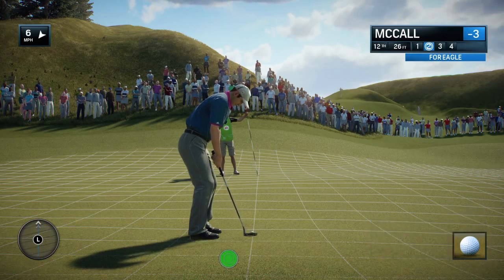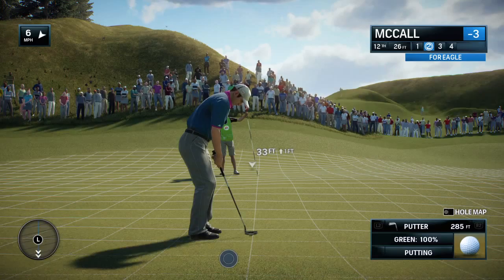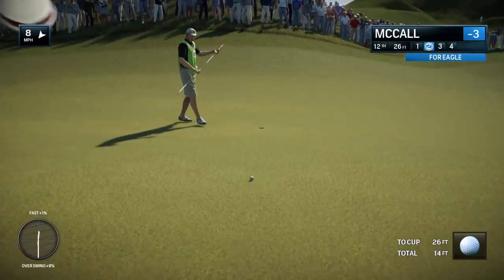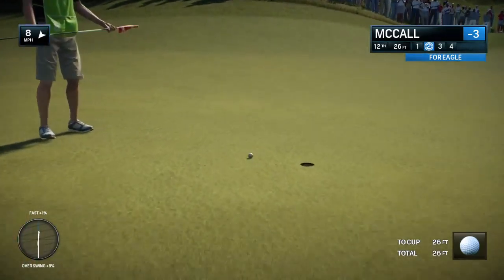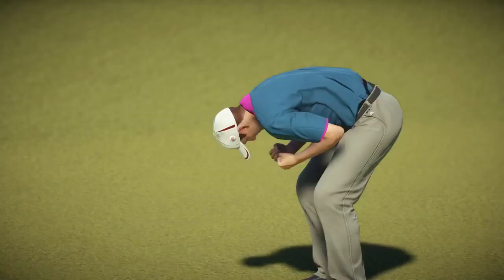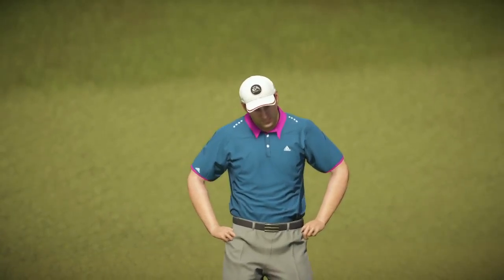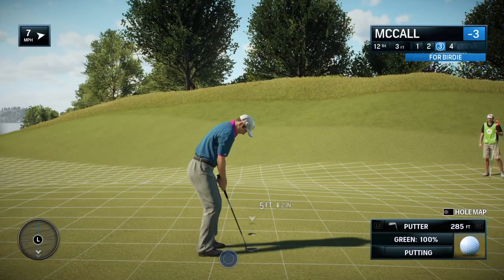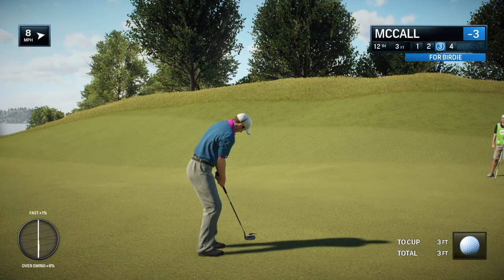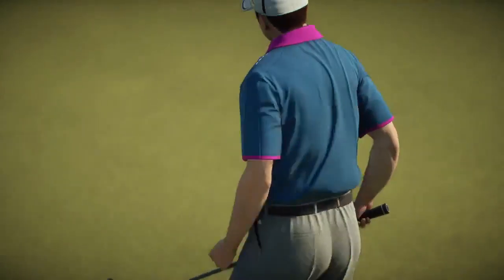Oh, come on. Oh, this putting stroke, it's really starting to do my head in. It's happened the last few tournaments. That's a birdie.